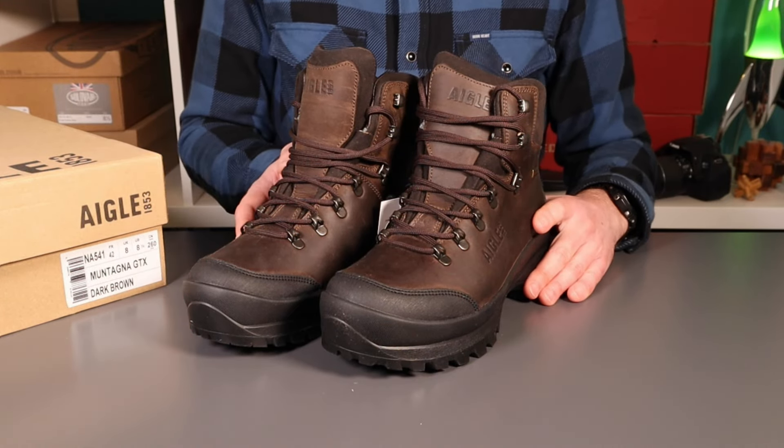These are a waxed water-repellent cowhide with a Gore-Tex waterproof breathable membrane inside. Really nice Vibram sole - I'm a massive fan of Vibram soles, I think they wear really well. This is a particularly nice gummy one, so it's not going to give you quite the longevity on concrete as some of their other soles.